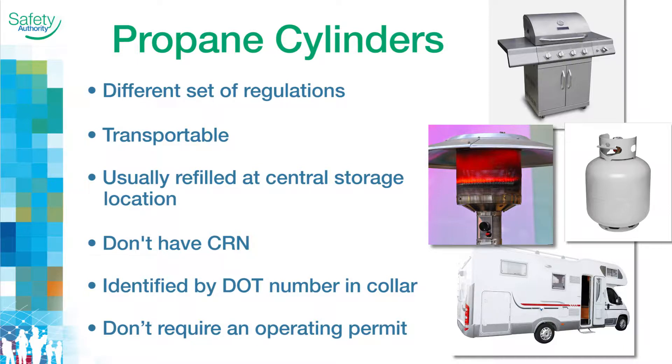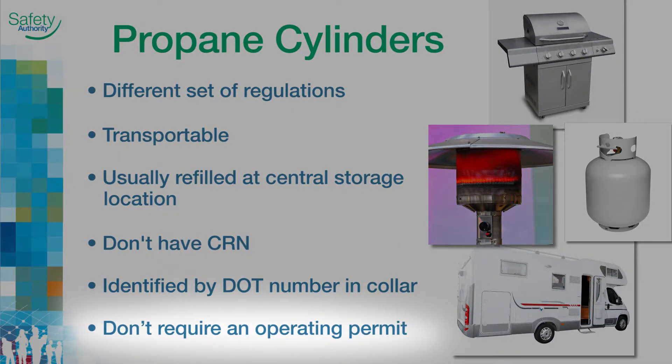Cylinders still have code requirements but are identified by a Department of Transport, or DOT, number stamped into the collar, and don't require an operating permit.